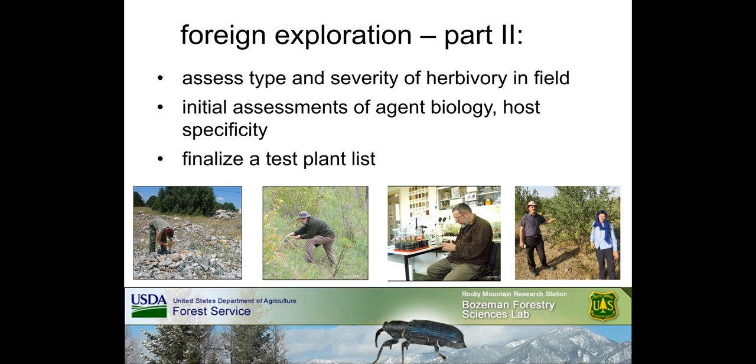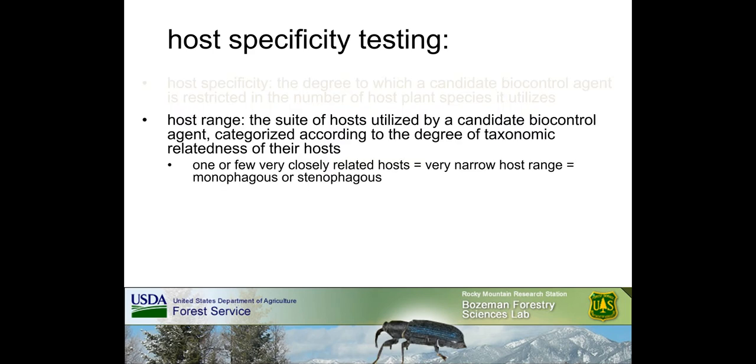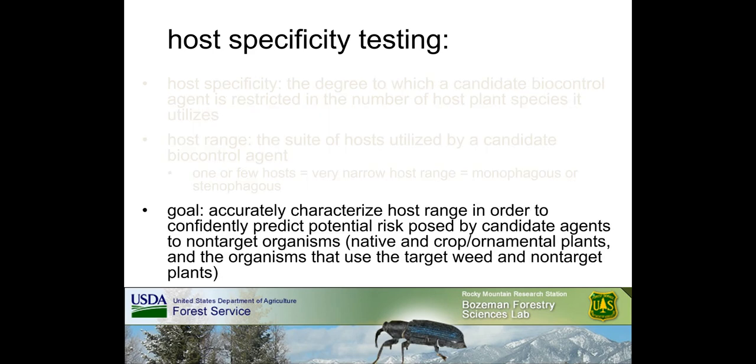The second stage of foreign exploration is to assess the type and severity of herbivory by the target weed's natural enemies in the field. Initial assessments of agent biology and host specificity are also conducted at this time, and the test plant list is generally finalized at this point. Host specificity testing uses a stepwise, objective approach to identify the plant species that a candidate agent can and will use. Host specificity characterizes the degree to which a candidate biological control agent is restricted in the number of host plants it utilizes. The aim is to find specialist herbivores that are monophagous or stenophagous — utilizing one or few closely related hosts — consistent with a very narrow host range.